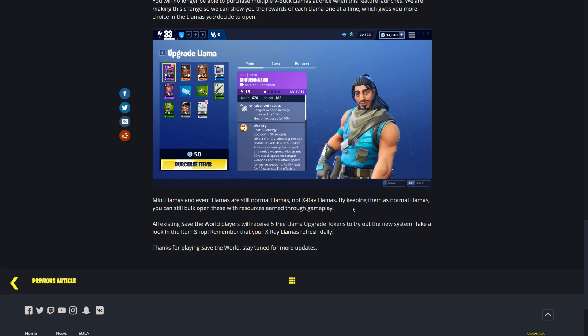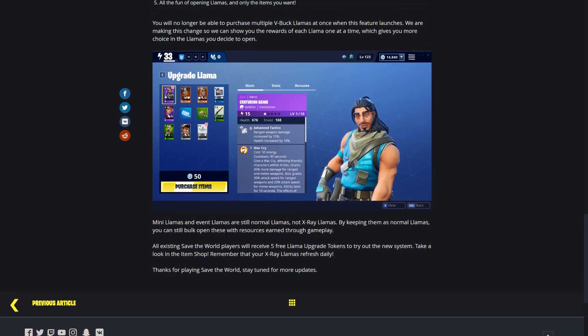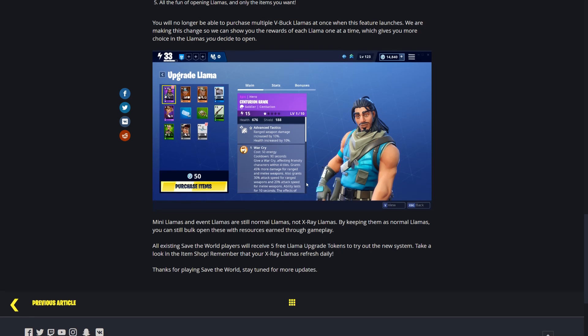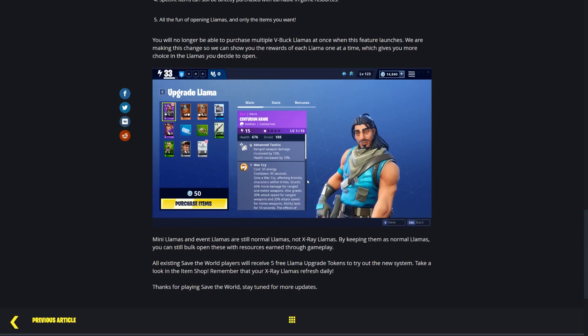Many llamas and event llamas are still normal, not X-Ray, but you got those for free just for playing the game anyway. All existing Save the World players also receive five free llama update tokens to try out the new system, so we get a few free llamas when this drops - that's a cool added bonus. Overall, awesome news when it comes to llamas. Being able to buy a llama and know exactly what you have is going to be a super great addition to the game.